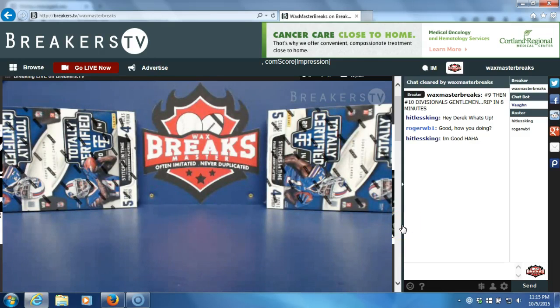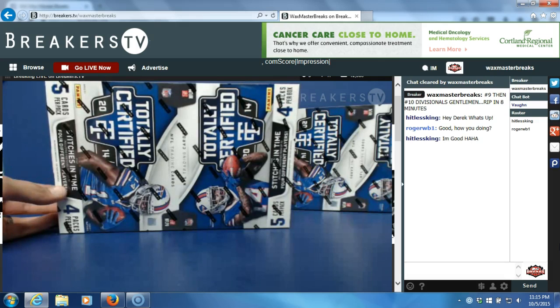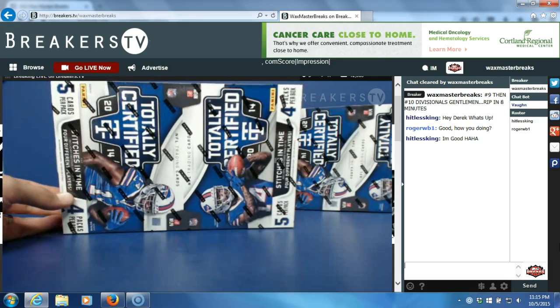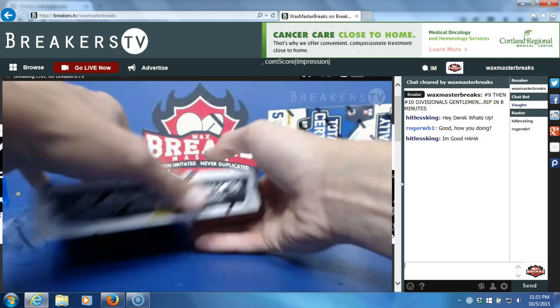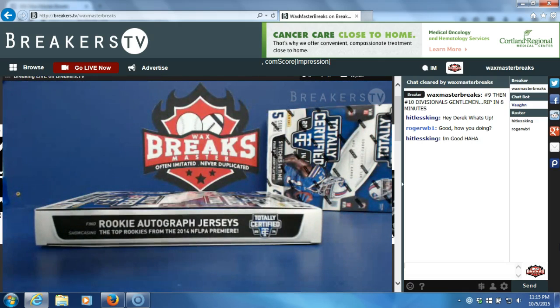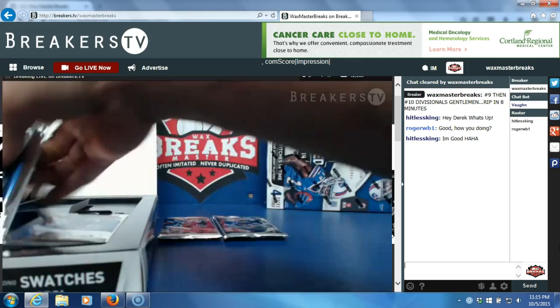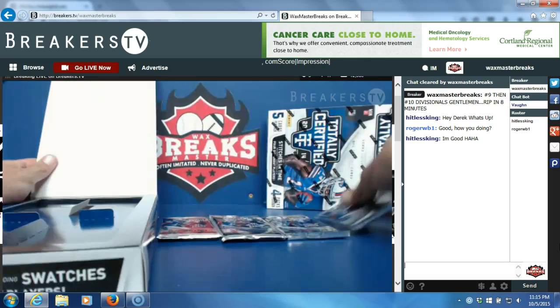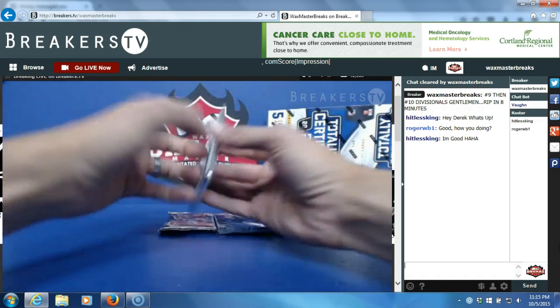Alright, welcome gentlemen to our breaks for the evening — just a couple of cheap divisionals. In our first break, number nine, 2014 Totally Certified, we have Frank, Lloyd Ferguson, and Roger Barbrick. Good luck to you gentlemen. First pack, second pack, third pack, and fourth — empty box. Here we go guys, good luck.